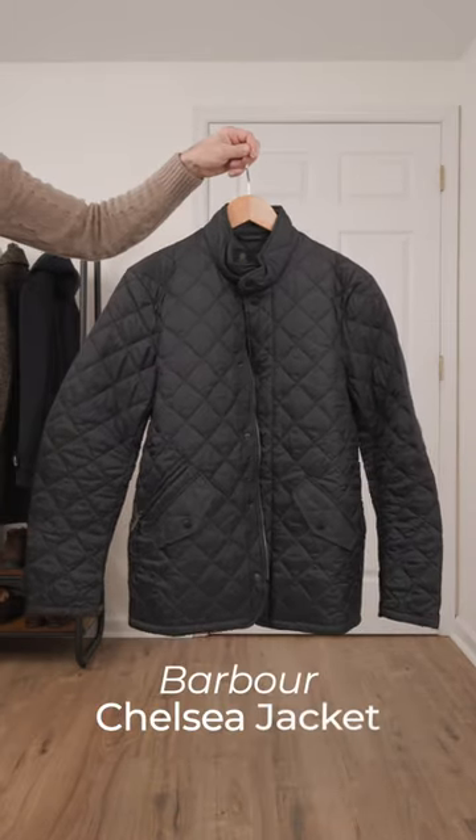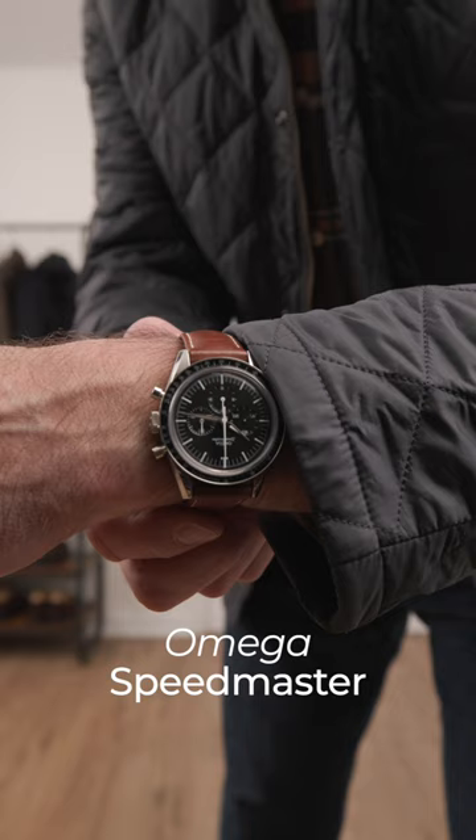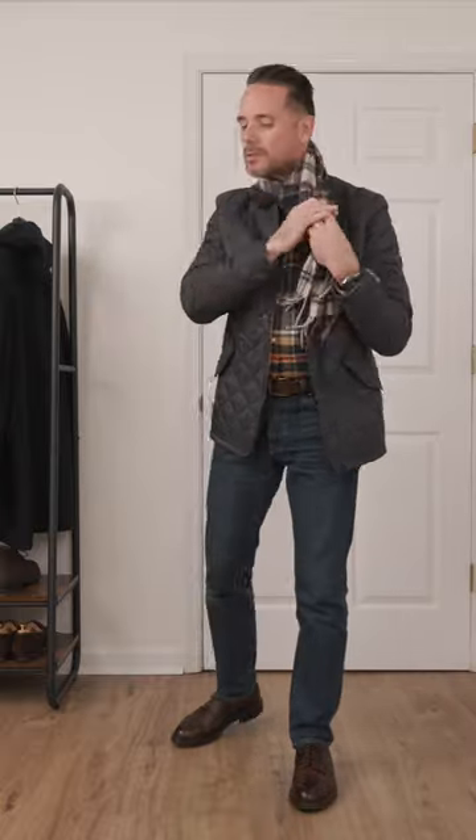Keeping with the casual countryside vibe here, I'm going to throw on this quilted Barber Flyweight Chelsea jacket, Omega Speedmaster on the wrist, and because you can never have too much plaid this time of year, I'm going to finish the look off with a wool cashmere scarf.